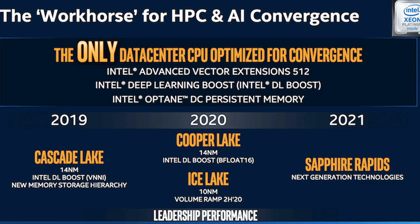The Xe architecture will be offered in three designs: LP for integrated graphics on processors; HP, which covers the mid-range, enthusiast, and data center AI segments; and HPC for high-performance computing.